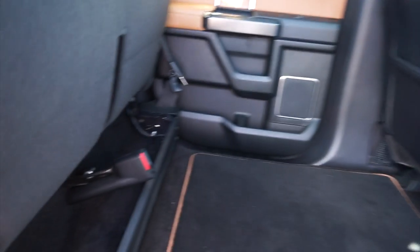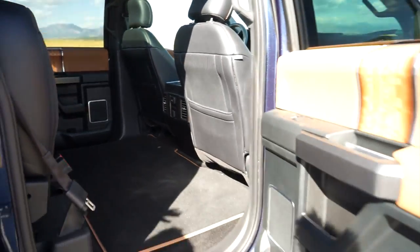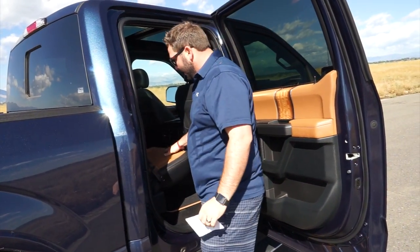I want you to see this is a flat-laying floor — you can put cargo back in here, groceries, however you want.